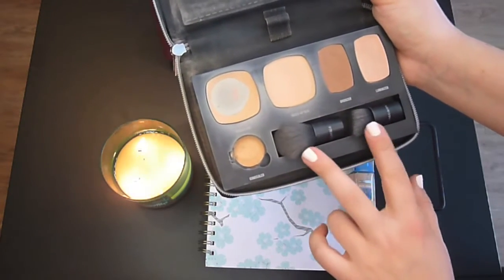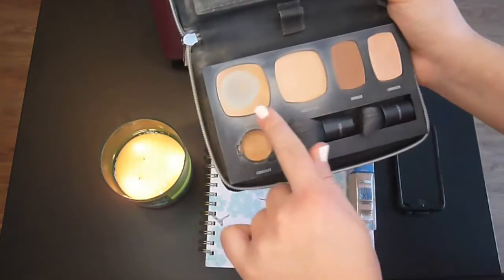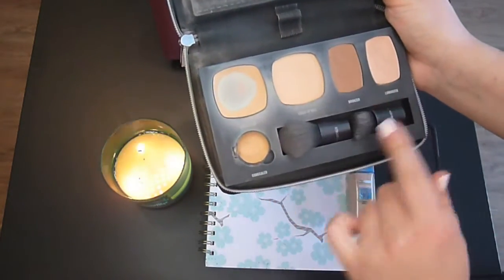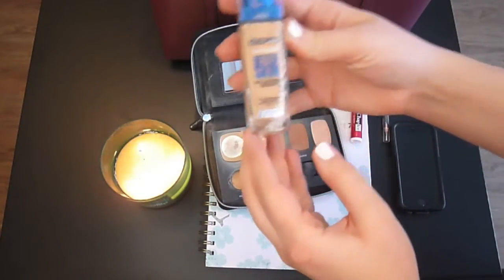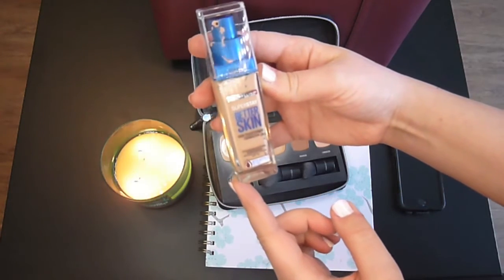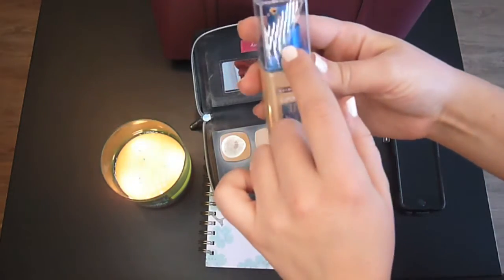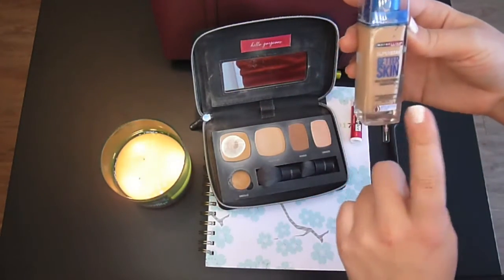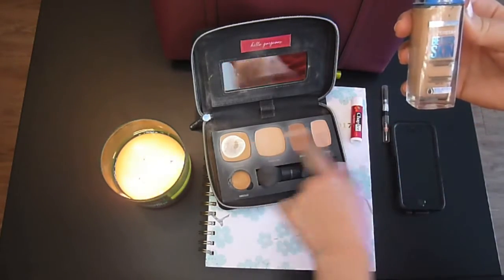Now, these two brushes I use a little differently. I will use this brush for these products, but this brush — I guess it says Precision — I use the Precision brush with the Maybelline Superstay Better Skin Transforming foundation. I will put a couple pumps of this on this brush, and then I will put it around the face, under eyes, areas that need a little more concealer, and then I will follow up with these products.